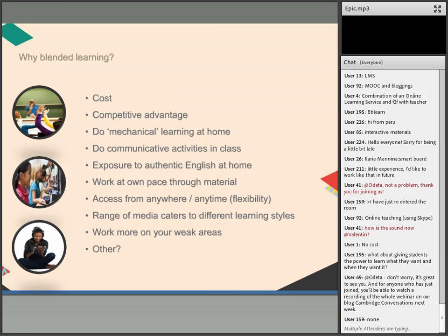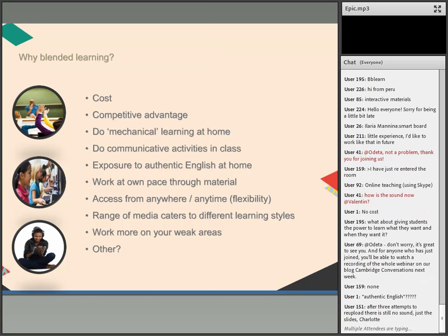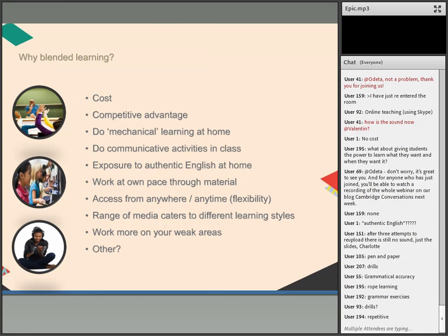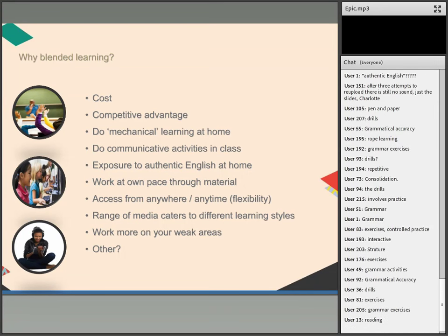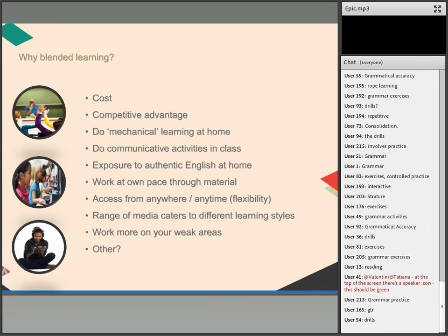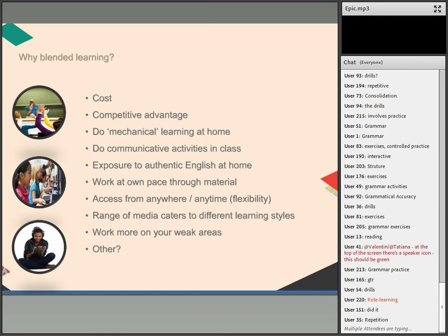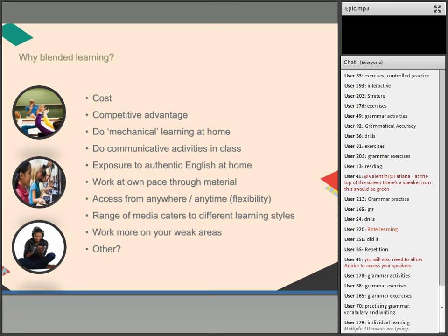Another reason is this idea that students do the mechanical learning at home — things like drills, grammatical accuracy, rote learning, grammar exercises, and consolidation. Part of language learning does mean memorising vocabulary. The flip side is that we do the communicative activities in class — we free up time. That's the flipped classroom model. We can also give students exposure to authentic English at home through the internet: YouTube videos, online texts, websites.